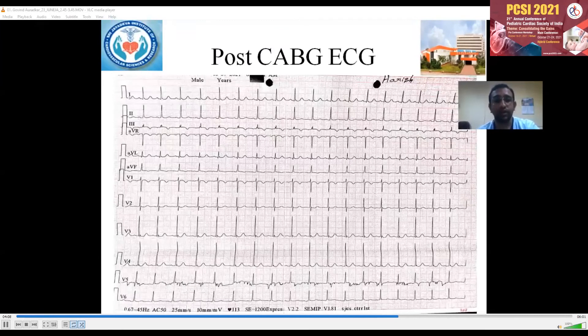Post-CABG ECG shows resolution of the ST-T changes.